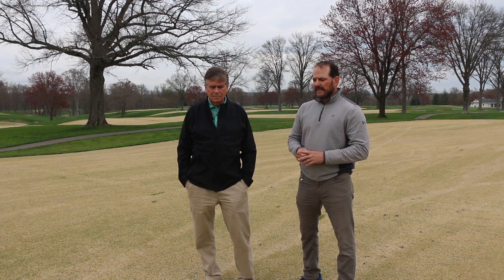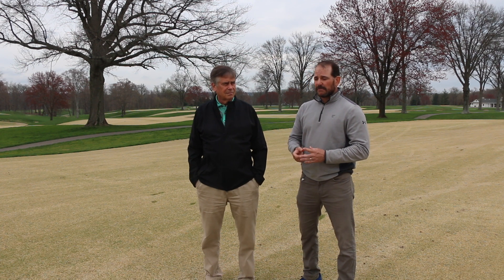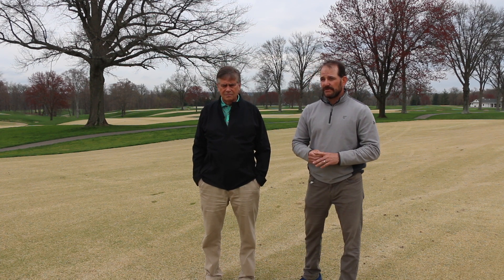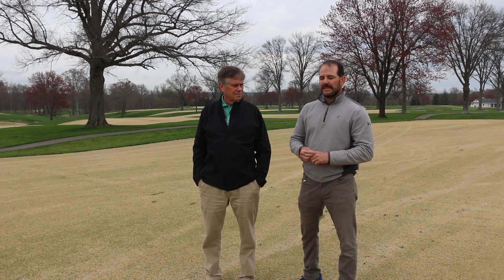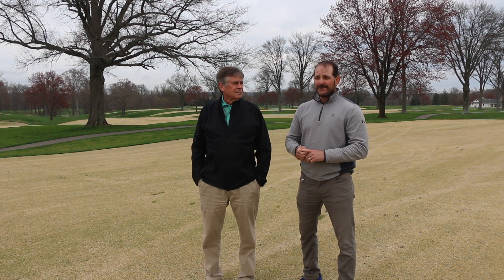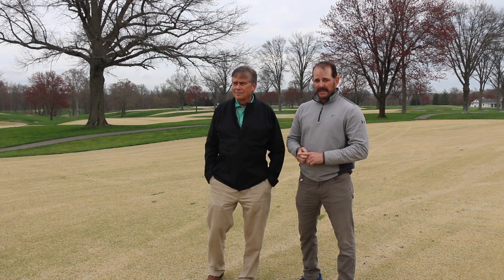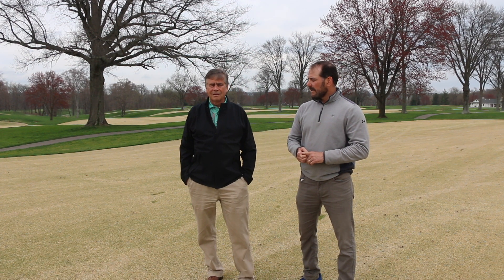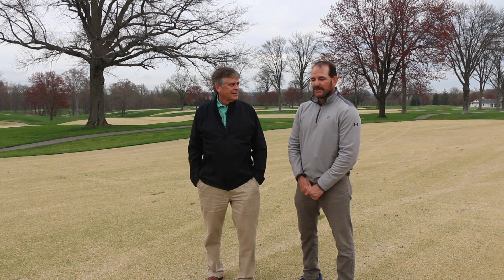At Hyde Park, less than a pound of nitrogen works out really well. We also use growth regulation as a tool to reduce growth, and we seem to think it helps with shade tolerance in some of our areas. If we can get down to two mowings a week versus three, we save a lot of labor and a lot of money in the end. That's why zoysia is a low maintenance grass — it is extremely low maintenance.